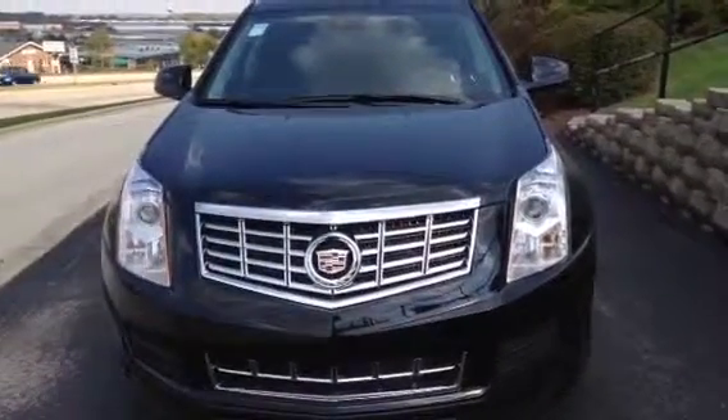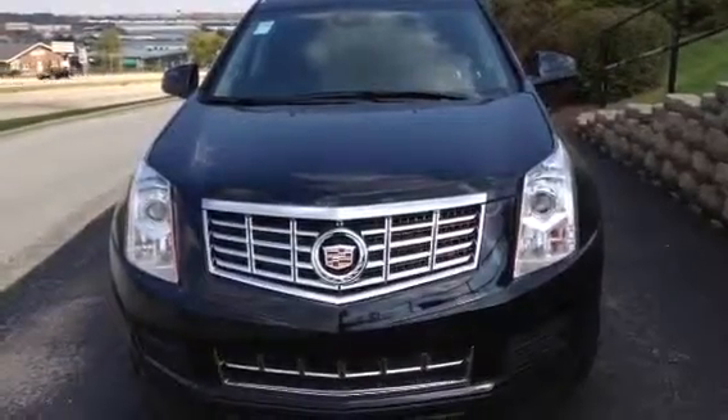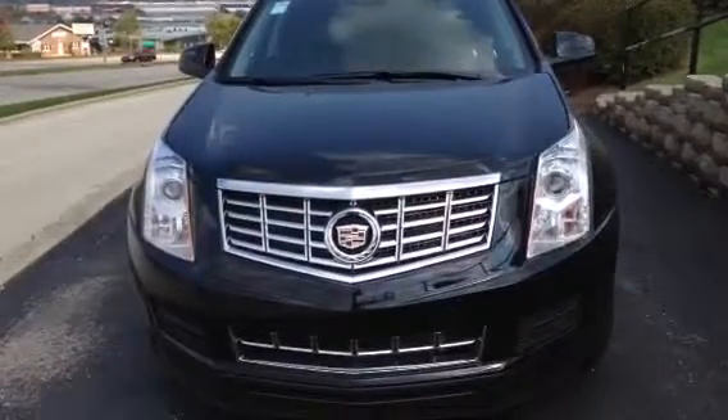What a great day here at Boucher Cadillac, 2145 East Moreland Boulevard in Waukesha, Wisconsin. And here today we have a 2015 Cadillac SRX, the Luxury Collection.